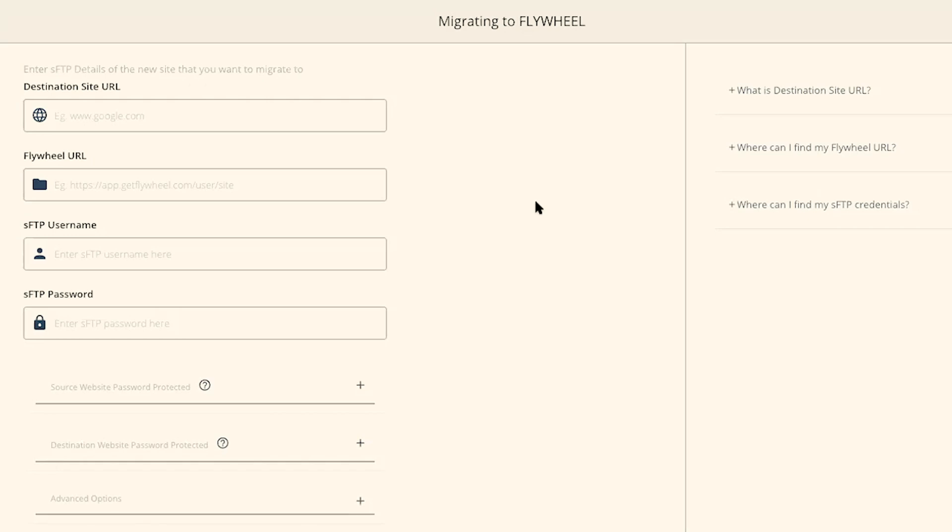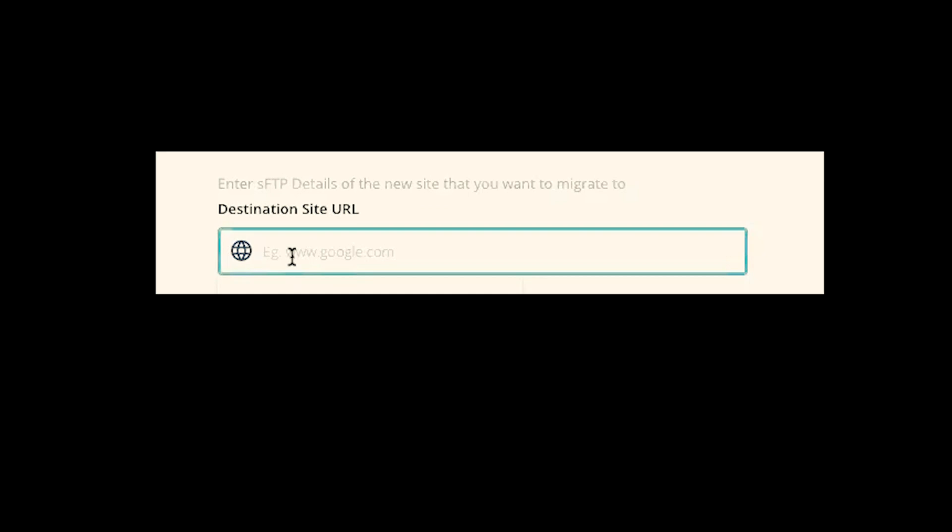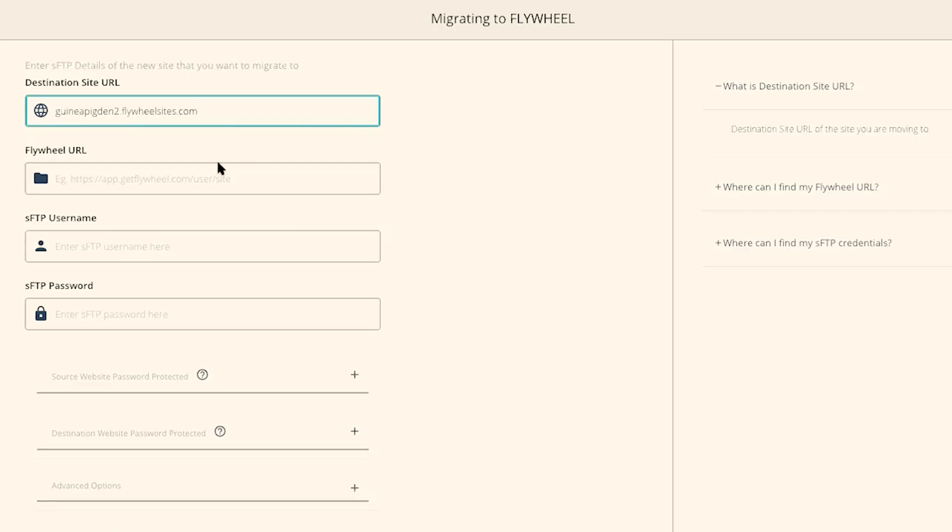On the next page, there are a few things that you might find a little confusing — I know I did the first time I used this plugin. There are some helpful little prompts on the right-hand side. For example, what is the destination site URL? We're going to need to reference our Flywheel account for this information. The destination site URL is the URL of the site we are moving to — in this example, guineapigden2.flywheelsites.com. Simply click on that, click Copy, and paste it into the destination site URL field. The next thing we need is the Flywheel URL.